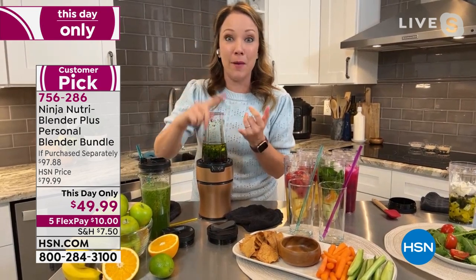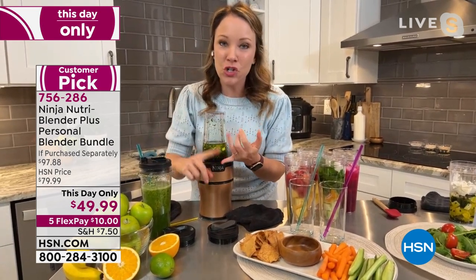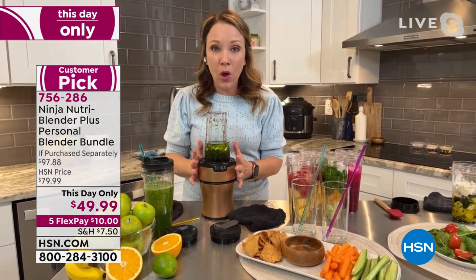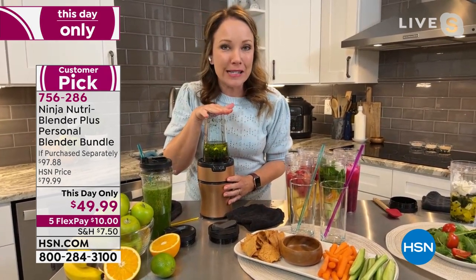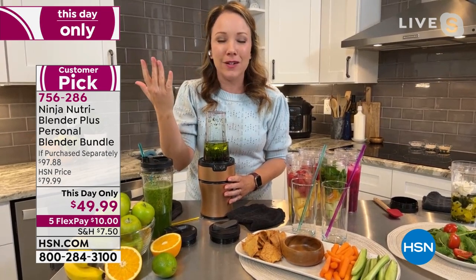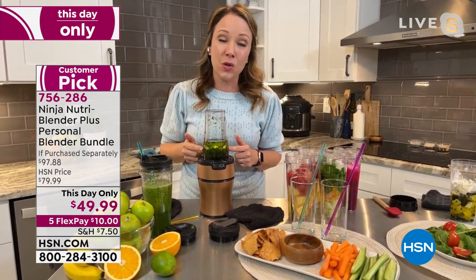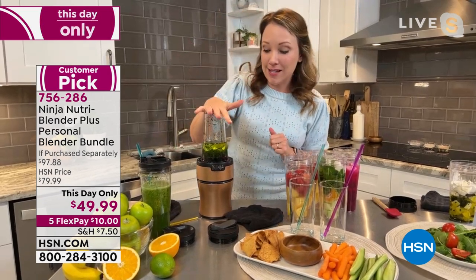There are no ingredients you can't pronounce. Whenever you look at the back of a salad dressing label it's a whole bunch of stuff you can't pronounce. This is just oil, vinegar, and parsley. And watch how easy this is — look at how emulsified that is. I had a little sour cream in there too because I've got a dip to make.